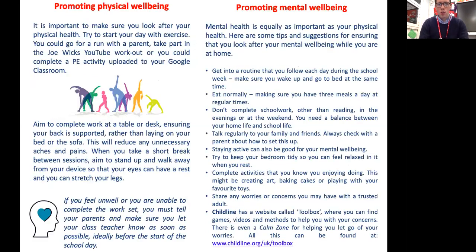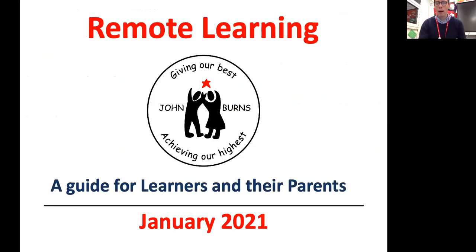So boys and girls, that's the presentation for you about how you can get the best out of remote learning at home, along with some top tips for keeping your physical and mental health and well-being in a good way. This will be uploaded to your Google Classroom. Any concerns, speak to a trusted adult or a member of school staff. See you soon, boys and girls!